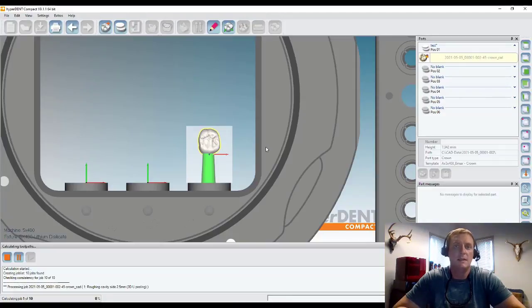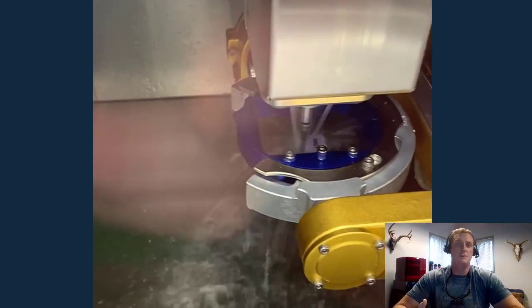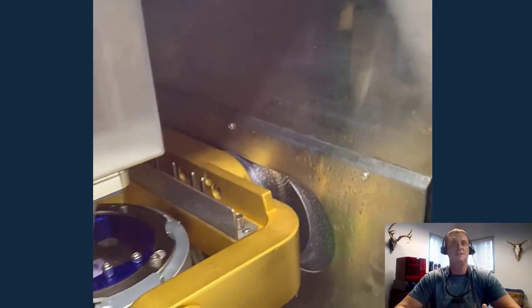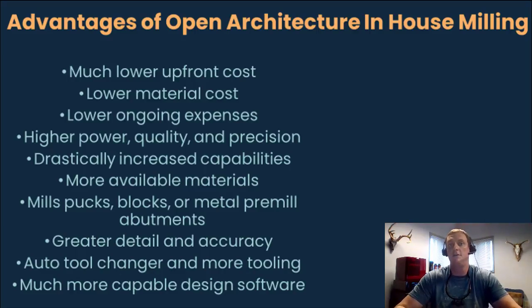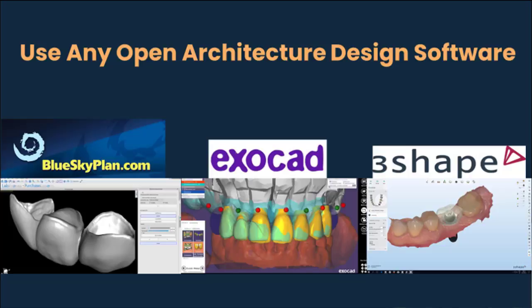It's just much, much easier. So finally, you can also design in any software that you choose. Unlike a closed architecture system, which is going to require you to design in their software and limits what you can do, with an open source system the mill will produce anything that you design regardless of what software it came from. So you could design within Blue Sky Plan, Exocad, 3Shape, in-lab. Or you might even choose to outsource the design and just have someone else do that and you mill the design they give you — but you have that flexibility.